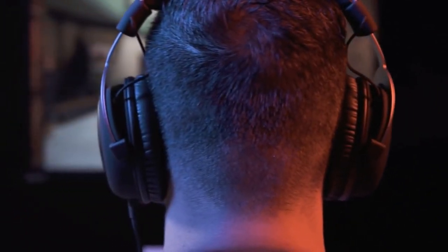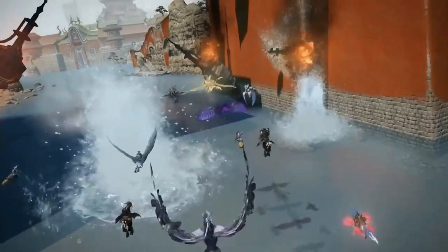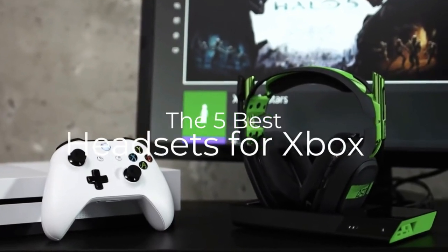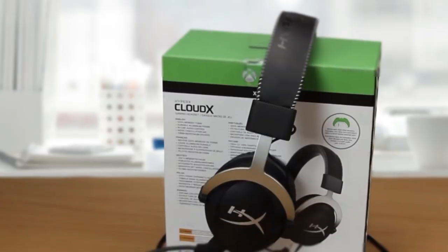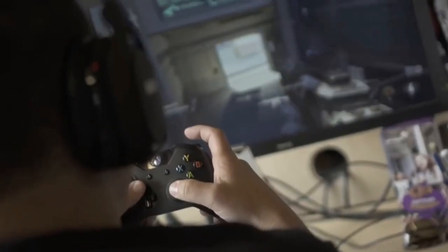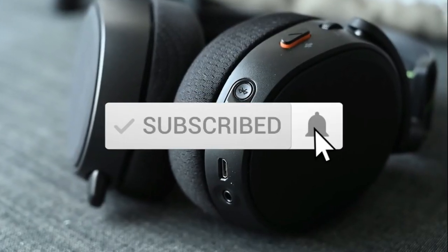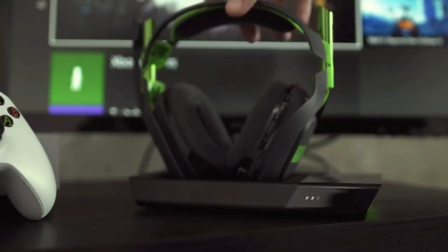Are you wondering what the best headsets for Xbox One are for this year? If so, stay tuned because by the end of this short video you'll know exactly which one to choose. Check out the five best Xbox One headsets on the market. This list was made based on our personal views and are listed based on price, quality, durability, and more. To see prices and get more info about the products shown, be sure to check out the description below. Make sure you subscribe and hit the notification bell to get the latest product reviews from the channel.